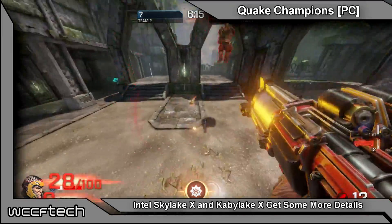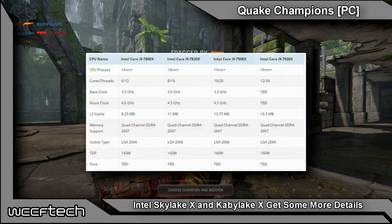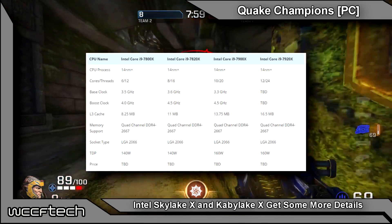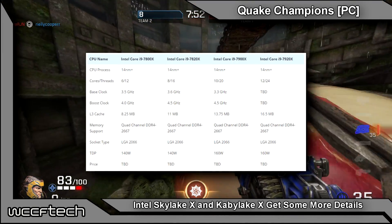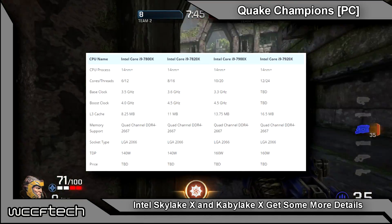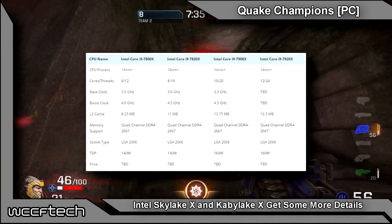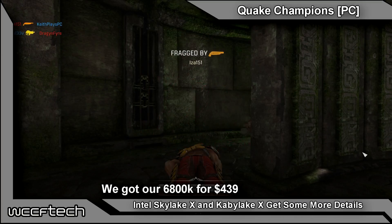High clocks, high core count — who could complain about that? The 7900X is looking to have 10 cores, 20 threads, a TDP of 160 watts, 44 lanes of PCIe Gen 3, and is expected to drop somewhere around $999 — matching the price of their previous 8-core chip. The 7820X is a more optimized 8-core, 16-thread chip replacing the i7-6900K, hopefully coming in somewhere under the $1,000 price point, and then of course it goes down from there to the 6-core, 12-thread part, which should come in at a little bit less than the 6800K's roughly $400 price tag.